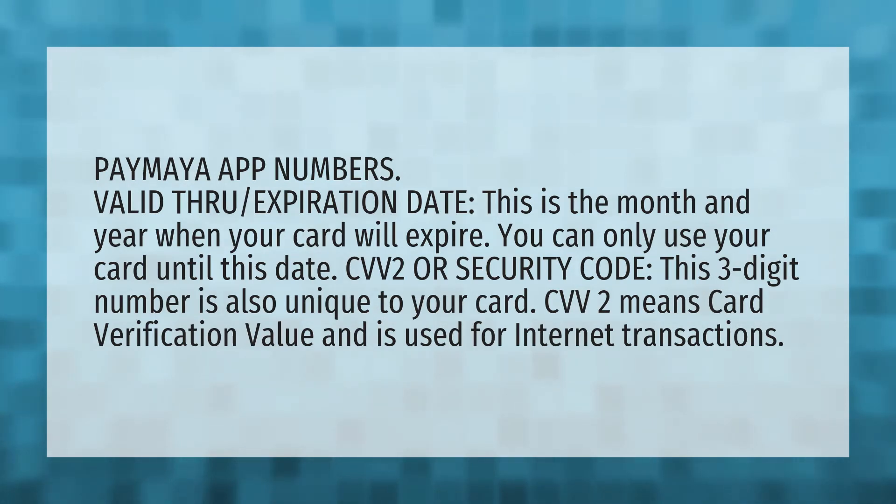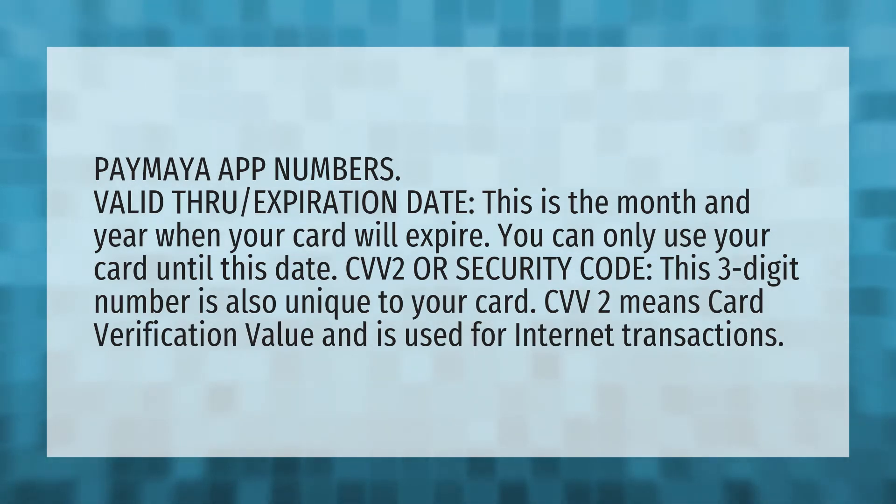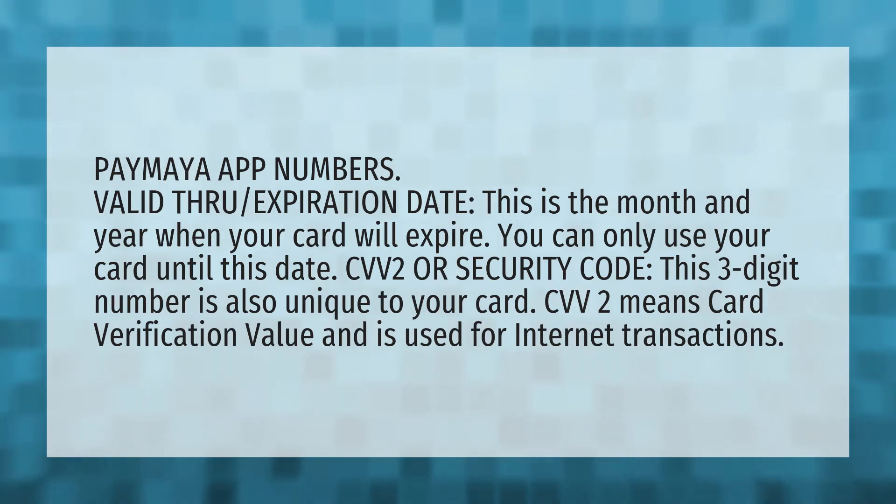CVV2 or security code. This three-digit number is also unique to your card. CVV2 means card verification value and is used for internet transactions.